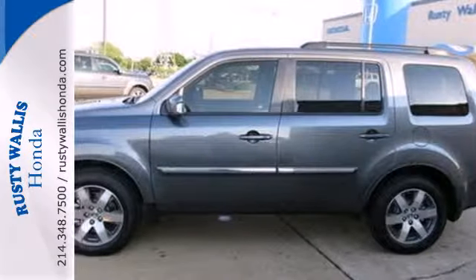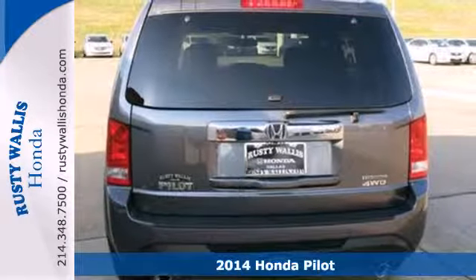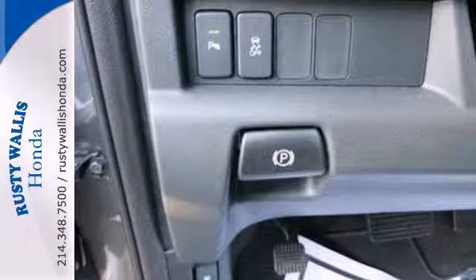It's a 2014 Honda Pilot. Strong, versatile and fun, this SUV looks like it was designed just for you. Enjoy the Bluetooth hands-free link, cruise control and remote entry.